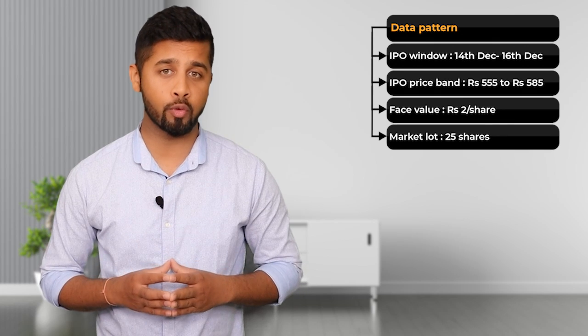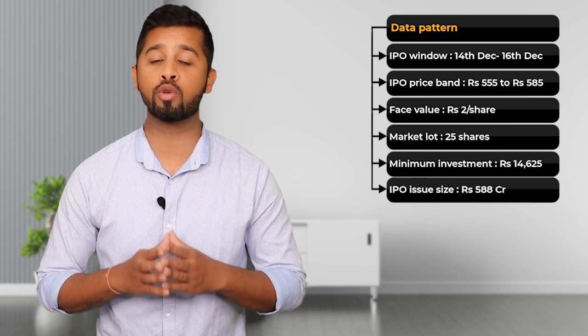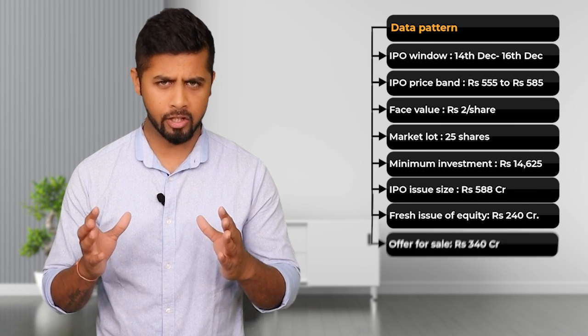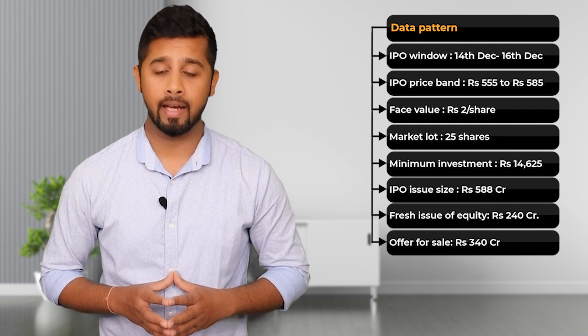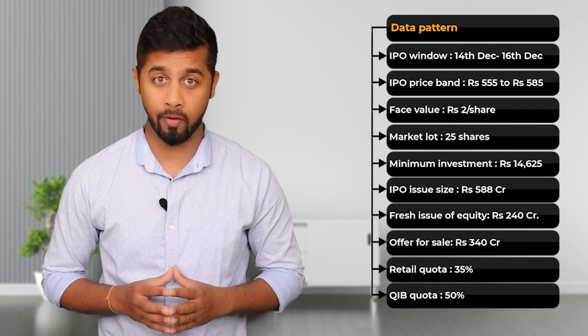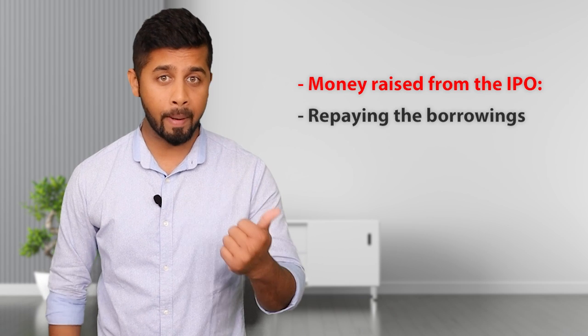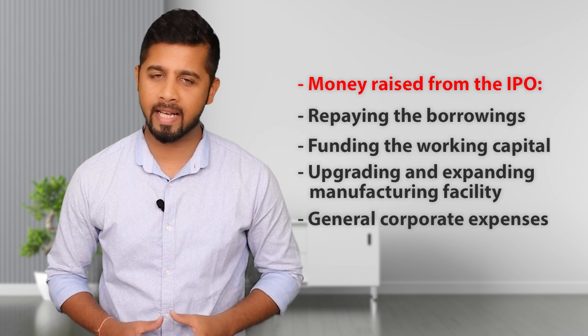The Data Pattern IPO window is between 14th December to 16th December. Its IPO price band is between Rs. 555 to Rs. 585. Face value of each share is Rs. 2, market lot is 25 shares, and the minimum investment is Rs. 14,625. The IPO issue size is Rs. 588 crore, out of which Rs. 240 crore is a fresh issue of equity and Rs. 348 crore is an offer for sale where promoters are selling their stake. In this IPO, retail quota is 35%, QIB quota is 50%, and HNI quota is 15%. The money raised from the IPO would be used for repaying borrowings, funding working capital, upgrading and expanding the manufacturing facility, and general corporate expenses.